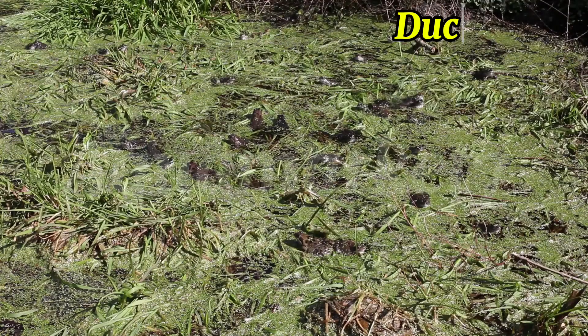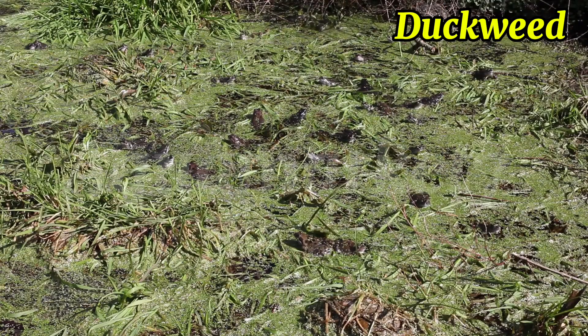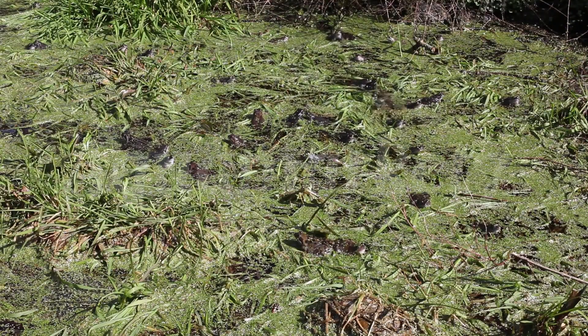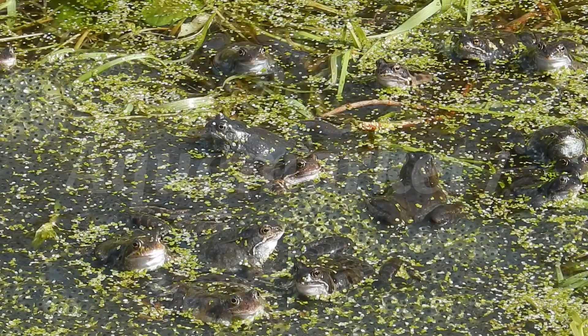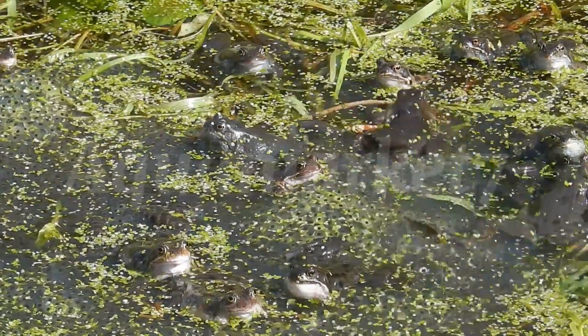Duckweed works differently. It doesn't fix nitrogen from the air like Azolla, but it grows extremely fast and contains up to 35–40% protein. Fish love it. Think of duckweed as a feed engine — it takes the nutrients already in your water, cleans it up, and turns it into fresh, edible feed for your fish. That's why farmers use it heavily to cut down feed costs.